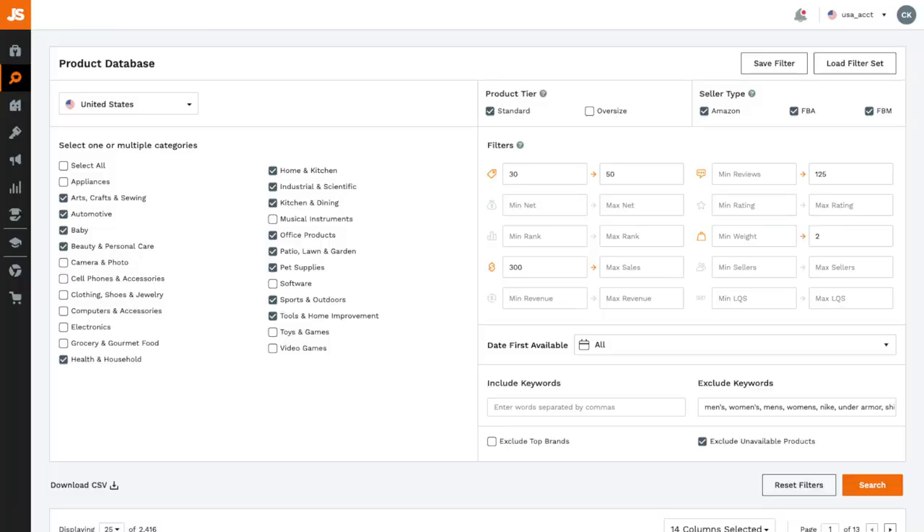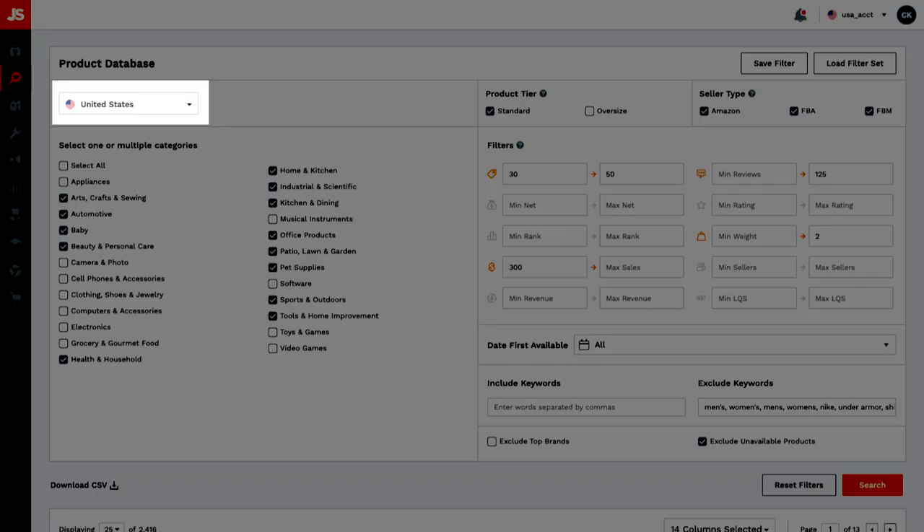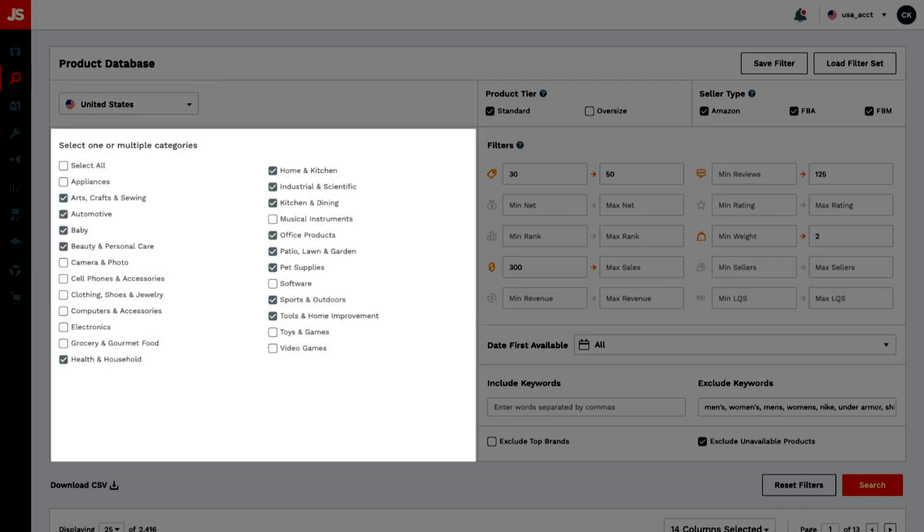The product database is a great place to start looking for viable products, especially for beginners. With the product database, you can find thousands of different product opportunities simply by changing different search parameters. If you're planning to sell in the US marketplace, choose US, then pick the categories you want to find products to sell in. You can select all of them, however I personally only choose specific categories.